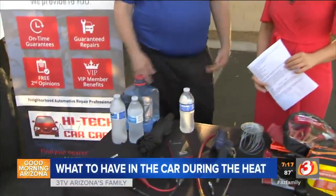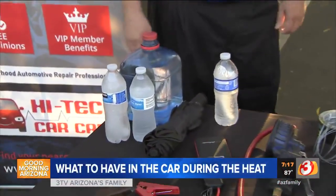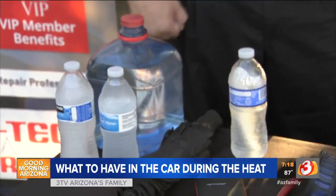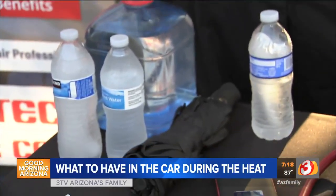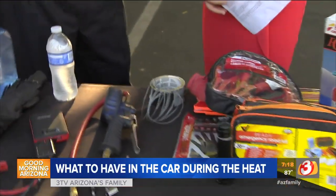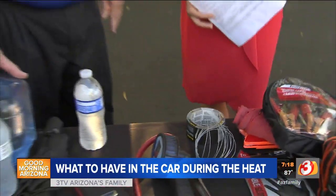Jim is here with the answer. We know water is obviously a big one — how much water do you want to bring? Well, at least a gallon or so for your car, and then plenty for yourself too. Cold water is better, but cool is okay. Hot water doesn't help you out a whole lot, but any liquid you have to refresh your body is great. Normally when you're driving around you need the basics — duct tape and bailing wire — but when it's hot you definitely have to have water.